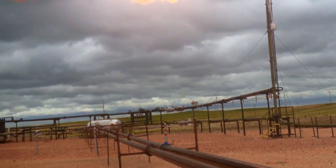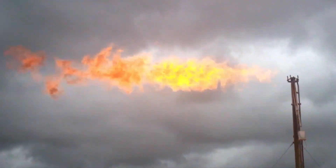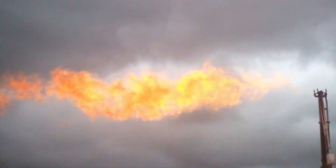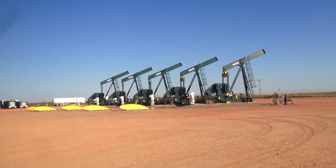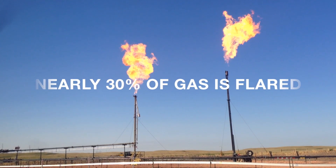Gas is commonly flared to avoid venting to the atmosphere at sites where infrastructure is not in place to capture and utilize the resource. In North Dakota's Bakken oil fields, nearly 30% of gas is flared.